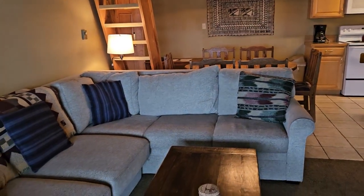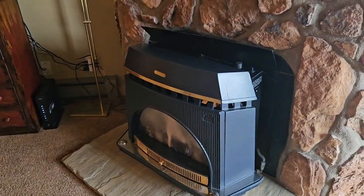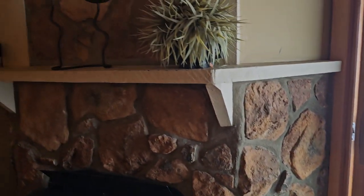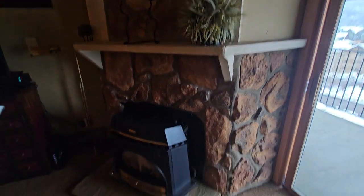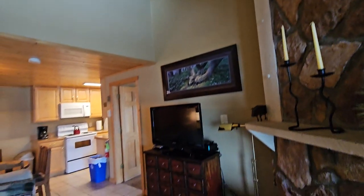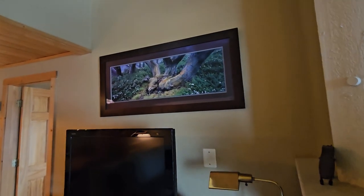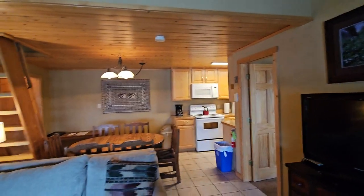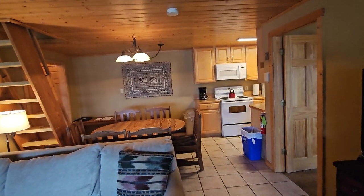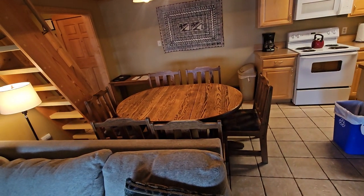Coming into the unit, it's got a living area with a gas-burning fireplace and a stone surround that goes up to the ceiling. They've got tongue and groove pine on the ceiling and a little entertainment area. The artwork is specifically not included, but otherwise this unit is considered furnished or turnkey. Over here they've got room for dining for six people.